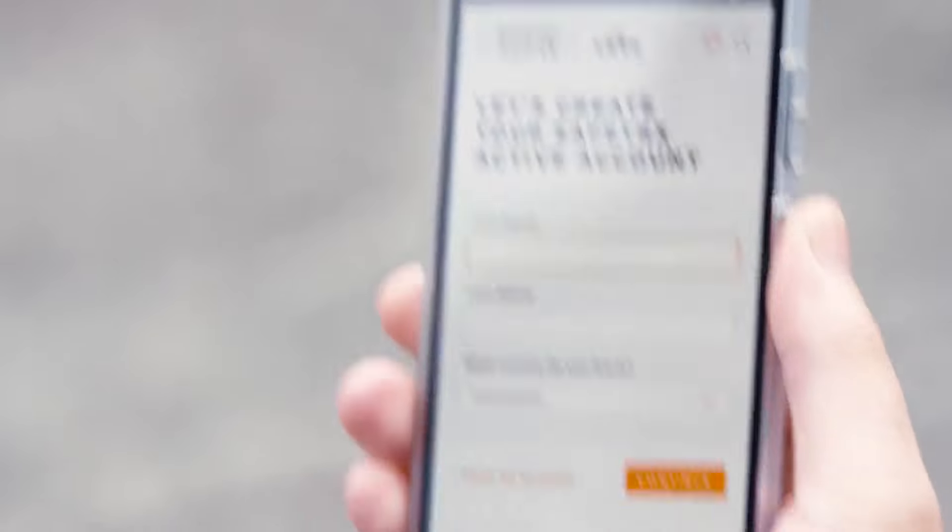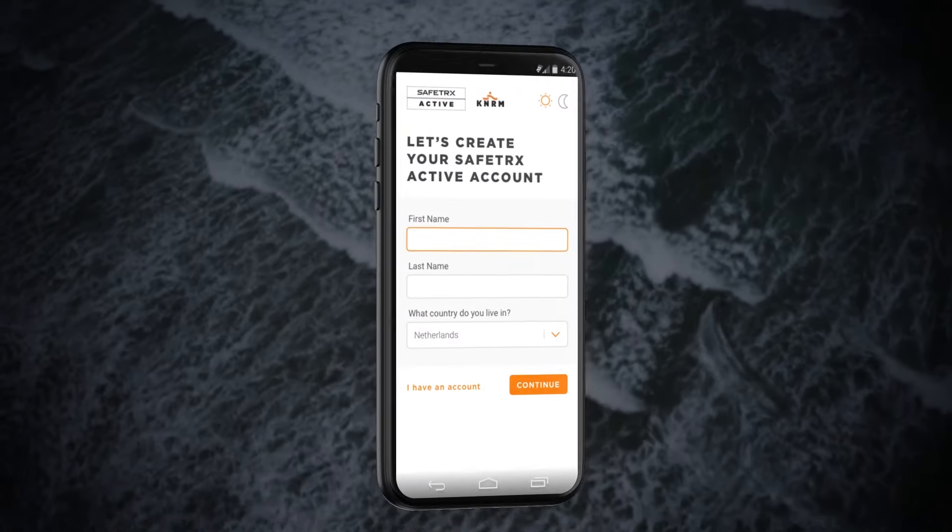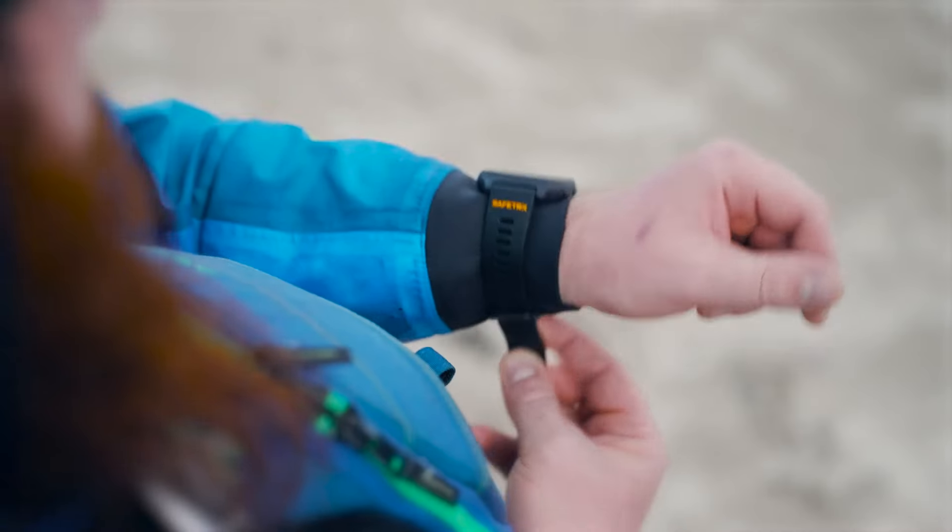Register your Safetrax Active watch on the Safetrax web app. Once registered, you can leave your smartphone on shore or at home.